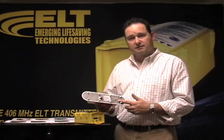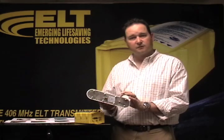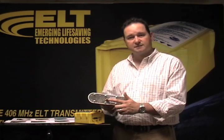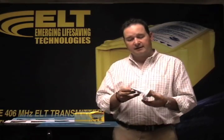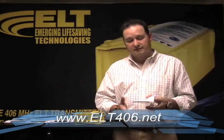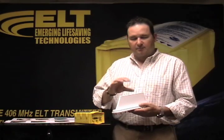Another major improvement that Emerging Life Saving Technologies has made to ELTs is the antenna. We've got GPS built right into the ELT. The GPS antenna is incorporated right into the 406 transmitter antenna. You can see it's a very, very low-profile antenna. So in the event of the aircraft rolling over, it's less likely to become broken. It's also built out of polycarbonate instead of ABS plastic or fiberglass, so it's very unlikely to break and won't degrade with UV exposure as it sits on top of your aircraft day after day.